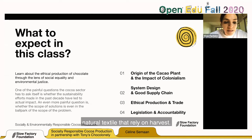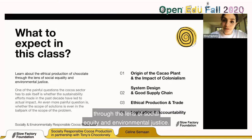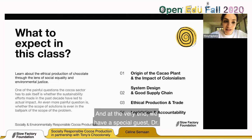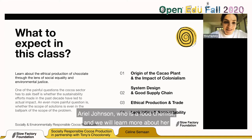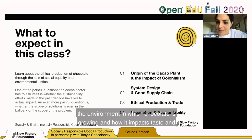What to expect in this class: we're going to learn about the ethical production of chocolate through the lens of social equity and environmental justice. We'll look at the origin of the cocoa plant and the impact of colonialism, system design and goods supply chain, ethical production and trade, and legislation and accountability. At the very end, we have a special guest, Dr. Ariel Johnson, who is a food chemist. We'll learn about the relationship between the ecosystem of chocolate taste and the environment in which chocolate grows, and how it impacts taste and pretty much everything around the chocolate industry.